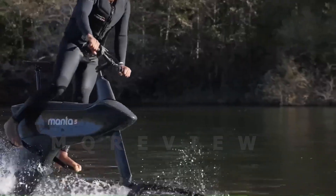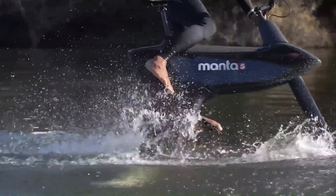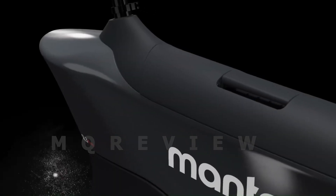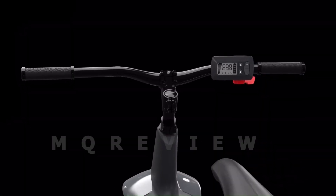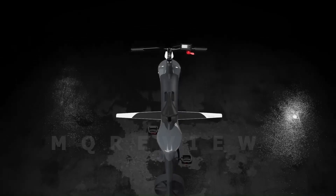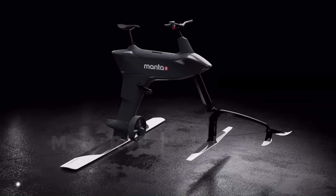This aqua bike offers versatile riding options, including pedal power, electric assistance, or a combination of both. Designed for both fresh and salt water use, the Hydrofoiler XC1 offers an exhilarating and eco-friendly water travel experience.